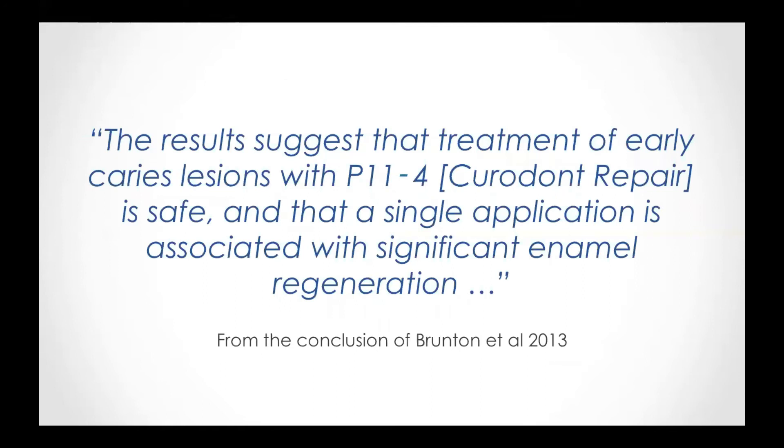Here is a nice citation from the uncontrolled trial: 'The results suggest that the treatment of early caries lesions with Curodont Repair is safe, and that a single application is associated with significant enamel regeneration.'